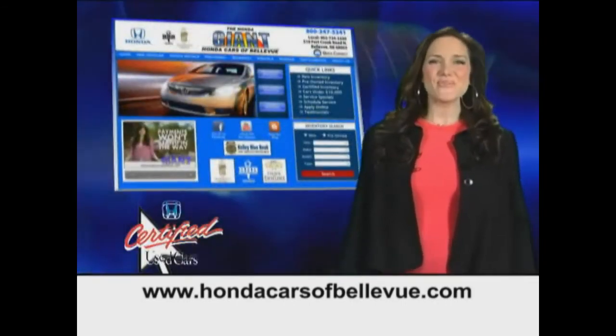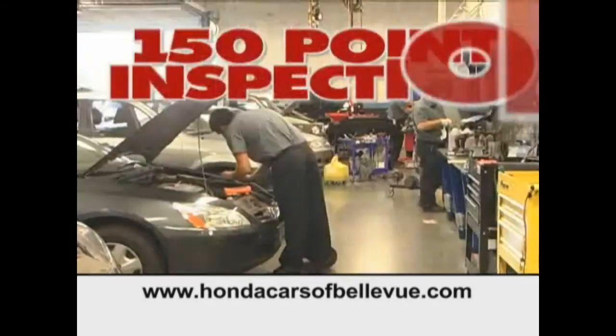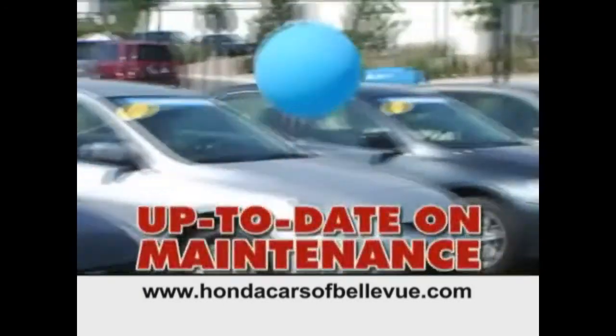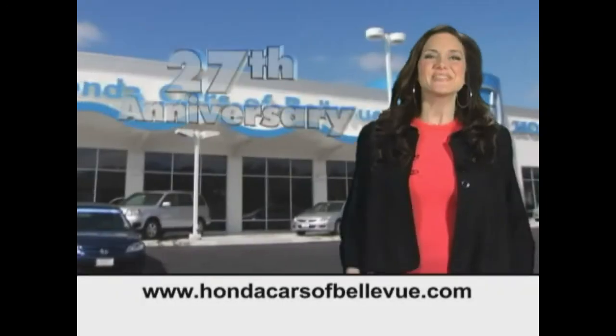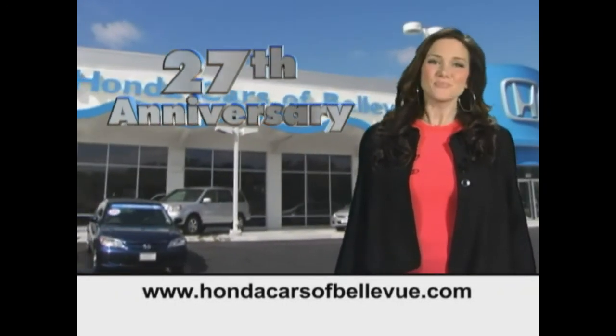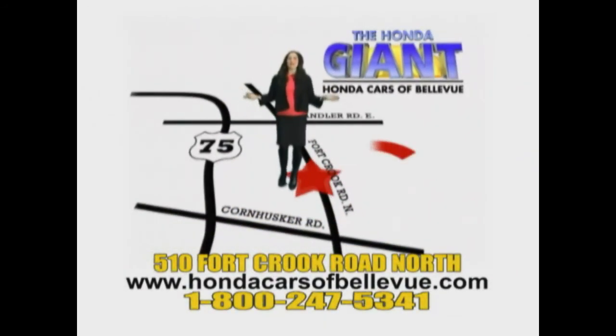For Nebraska's largest selection of certified pre-owned Hondas, go to hondacarsatbellevue.com. Each vehicle has passed a rigorous 150-point inspection, is up to date on maintenance, and comes with a Carfax history report. Serving the heartland for 27 years, one happy Honda customer at a time — Honda Cars of Bellevue, one small step off Kennedy Freeway, one giant Honda savings store.